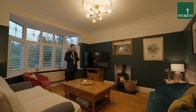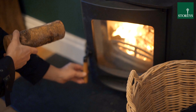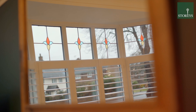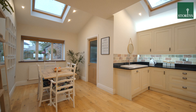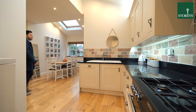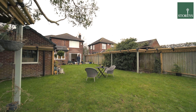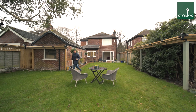This property is full of original period charm and there are two separate reception rooms. 12 School Lane has been extended with a spacious dining kitchen leading out into the garden. I love this large southwest facing private garden.